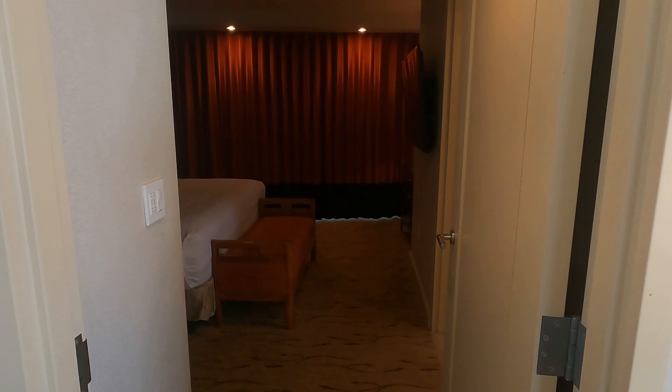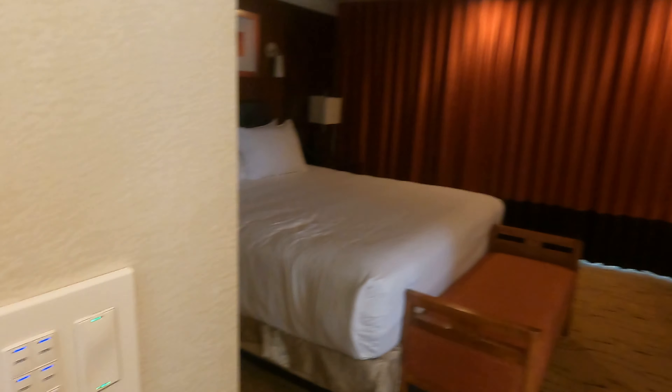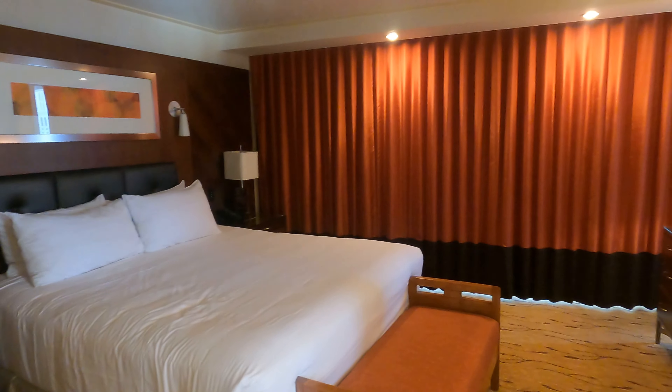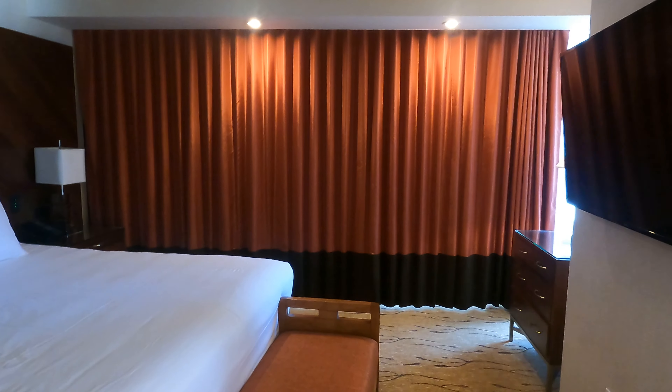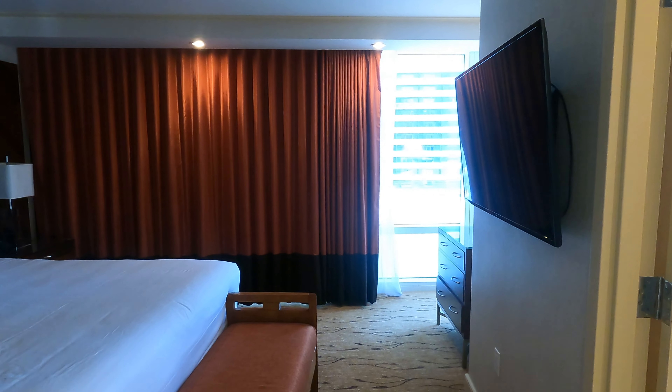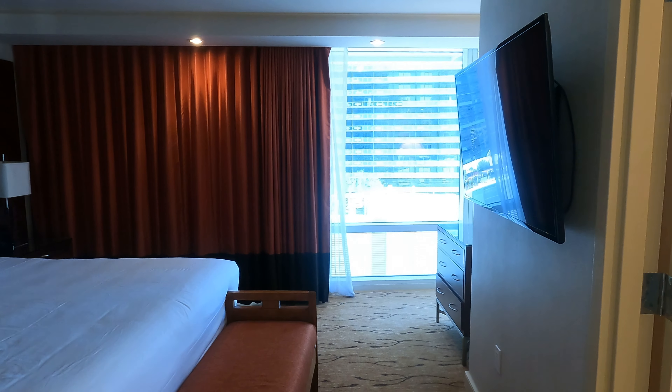Moving right along, this is going to be the bedroom. Let's open up the curtains — this may take a minute because this wall is huge. We are going to be facing the Cosmopolitan, and then to the right you can still see Planet Hollywood, Crystals, and the Strip. As you can see, this is a king size bed with a little bench in the front for luggage or sitting. There's also another room keypad right here next to the bed.